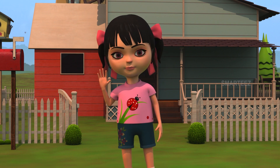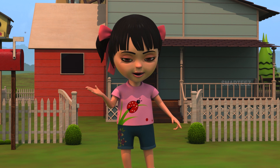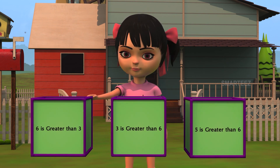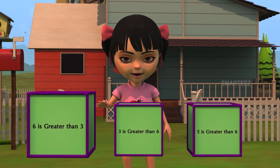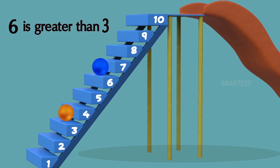Let's recall. Hi, this is Raya. Welcome everyone. The bunnies threw the ball as far up the stairs as possible. We also learned the concept of greater than. The blue bunny threw the ball all the way up to step six, and the orange bunny threw the ball which landed on step three. Which one is greater than the other? Is six greater than three? Or is three greater than six? Yes, six is greater than three. We see step number six is higher than step number three. We call this as six is greater than three. When a number is higher than some other number, we call it as greater than the other number.